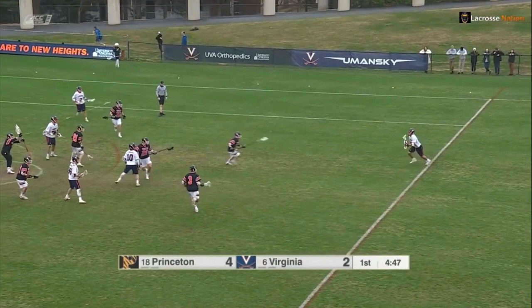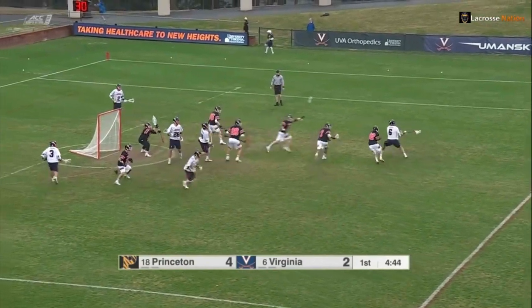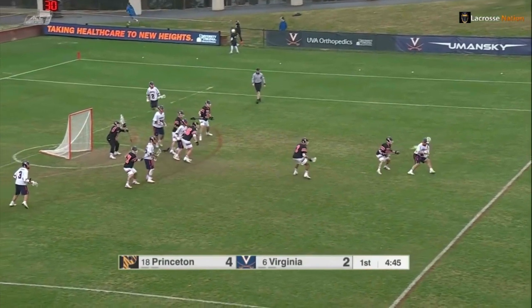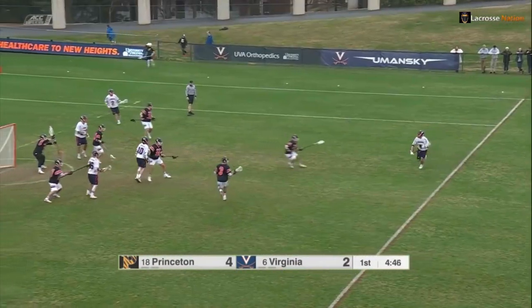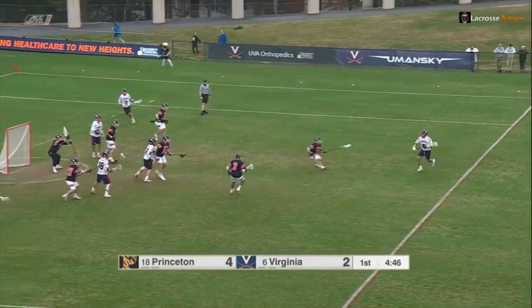Here's the first clip. I'll play it for you and then we'll talk about it, so don't worry about missing it. This was a great dodge and the best part about this film is that we can slow it down and really see why he was successful. Let's talk about this initial move where Dox roll dodges from his left hand to his right hand.